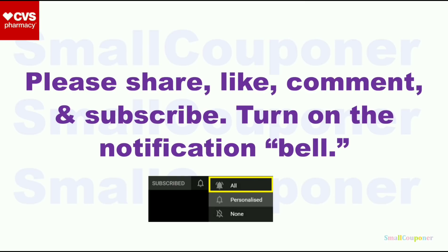Please share, like, comment, and subscribe. Make sure that you turn on the notification bell and choose all.